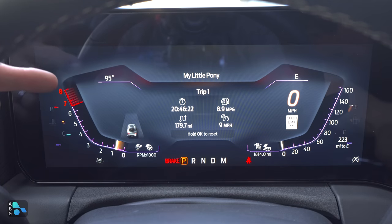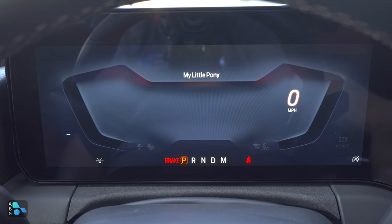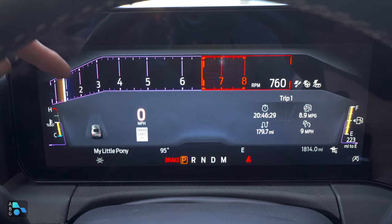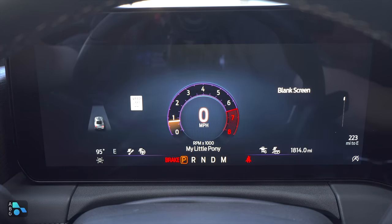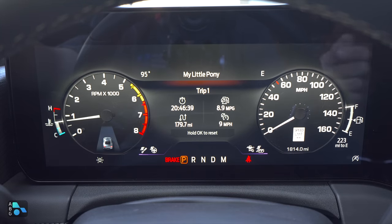And that is consistent across the various cluster themes. So if I move over to sport, those colored accents are right here in this display as well. Ditto for track, where we have more of a horizontal theme for that tachometer — you can see the accent color is this little stripe right over there. It also applies to the calm theme and, of course, that classic Fox body theme, which is my favorite.